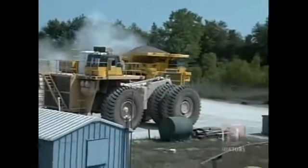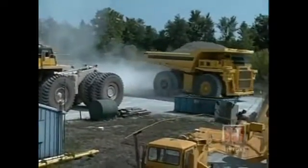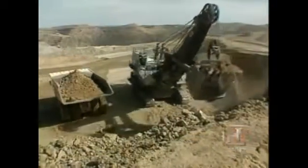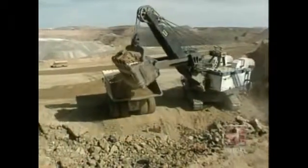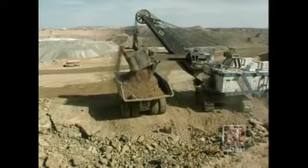In an industry with a poor environmental reputation, these trucks produce less emissions per ton than smaller trucks and take fewer trips. The trucks are sized to match the shovels that do the actual digging on site, with the optimum truck size being four passes or swings of the shovel per load — that's as much as 80 tons per shovelful.